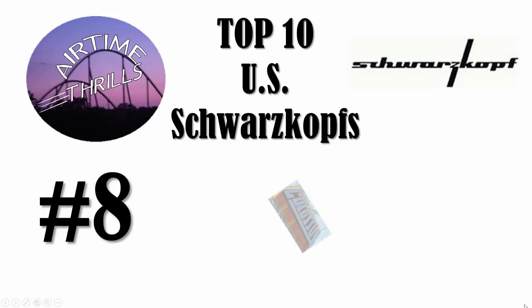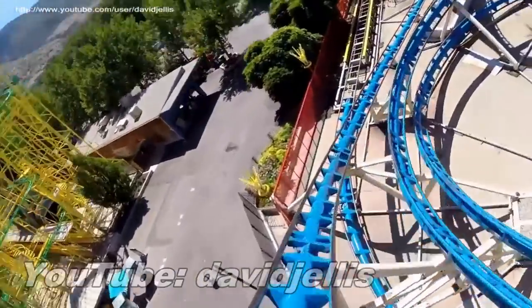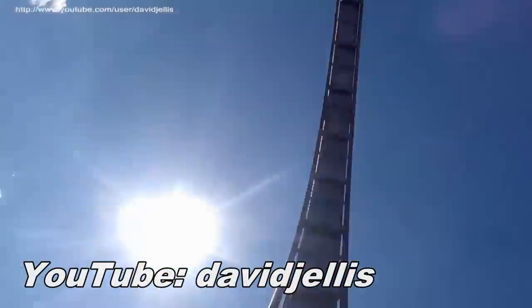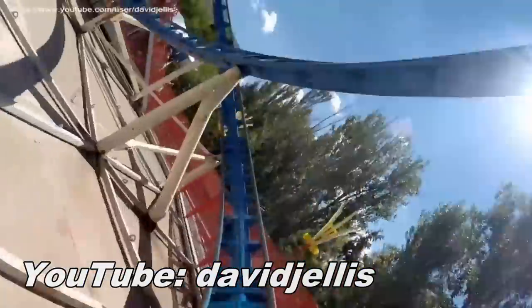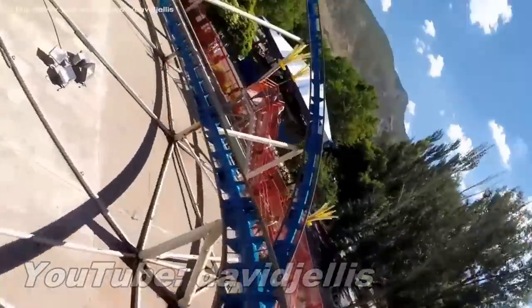Coming in at number 8 is Colossus the Fire Dragon at Lagoon. This is the first double-looping Schwarzkopf on this list, and many people consider this a top 2 or 3 coaster at Lagoon, despite being the 3rd oldest coaster in this solid lineup, opening back in 1983 after being relocated from a traveling fair in Germany. I thought this coaster was pretty overhyped — it didn't do a whole lot for me, and I would rank it in the middle of the pack in the park.